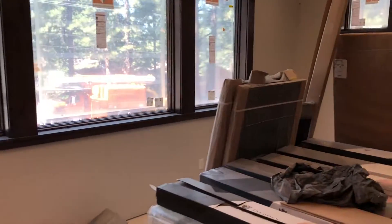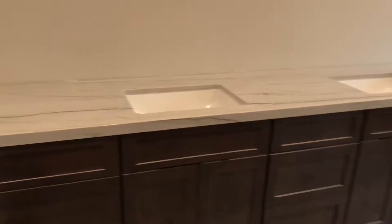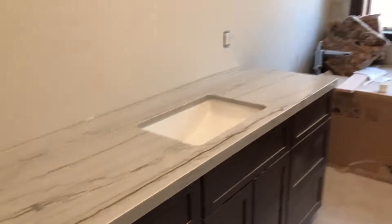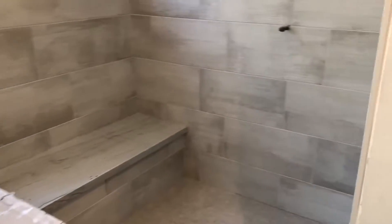This is the downstairs master with a built-in. It's got its own fireplace. Check out the custom herringbone work on the tile. Into the bathroom — you're going to have double sinks, obviously. You're going to have a jacuzzi tub and a large walk-in shower.